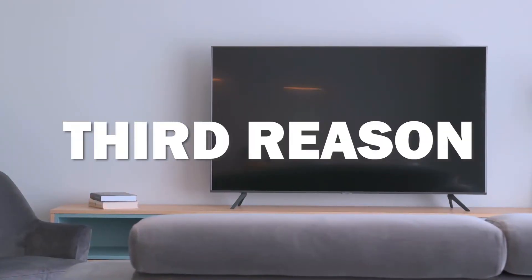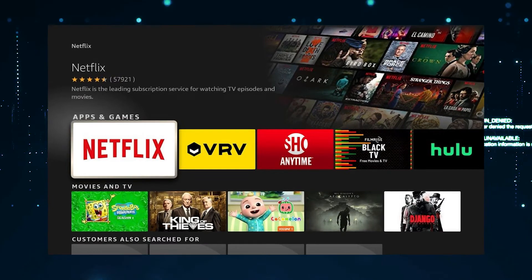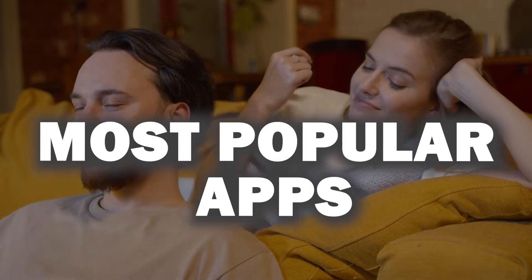The third reason is because it has built-in smart features. You can watch Netflix, YouTube, and other streaming services on this TV without needing any additional equipment. With subscription options cutting the cord to cable, you want a TV that offers the most popular apps out there, and this TV does just that.